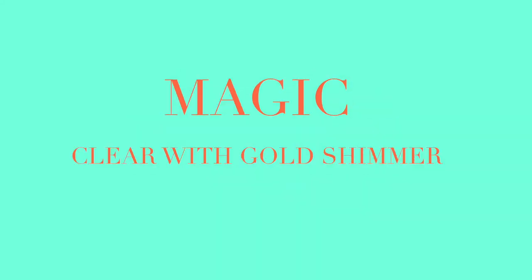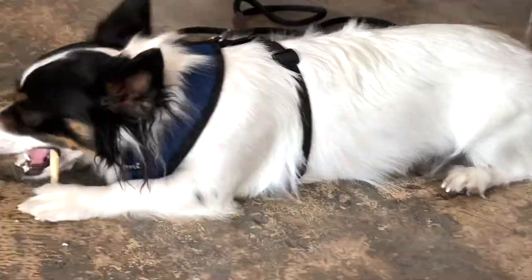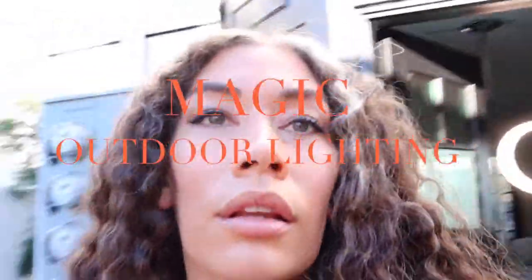First we're going to check out the Shine On jelly lip glosses. Here's Magic — you can see that pretty shimmer. Now let's check out Magic in indoor lighting as well as outdoor lighting.